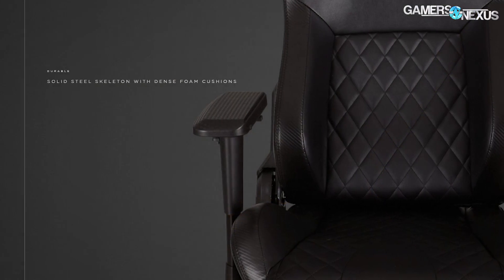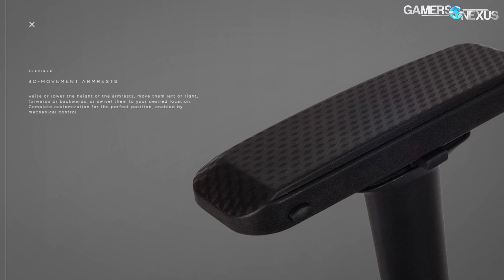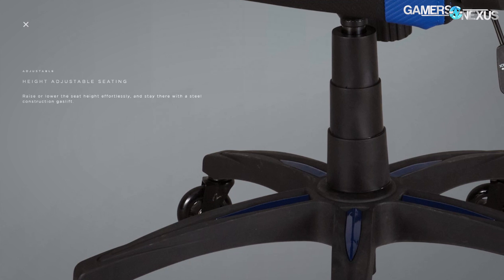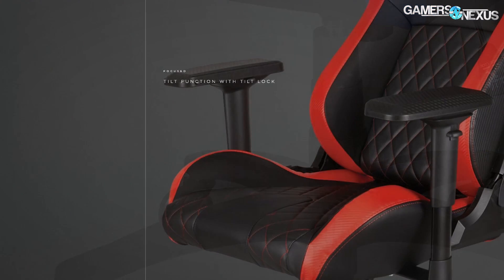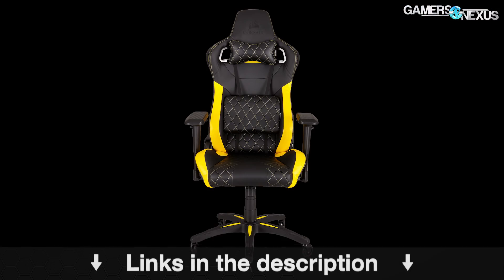Before getting to that, this coverage is brought to you by Corsair's new T1 Race Chair, which is a $350 gaming-targeted chair using a bucket-style race seat. The chair arms have four-directional movement for configuration to your liking, and as a bonus they use rollerblade wheels. Learn more at the link in the description below.